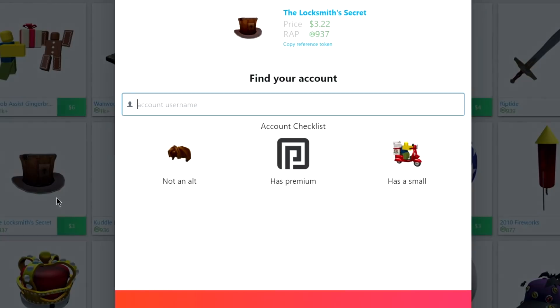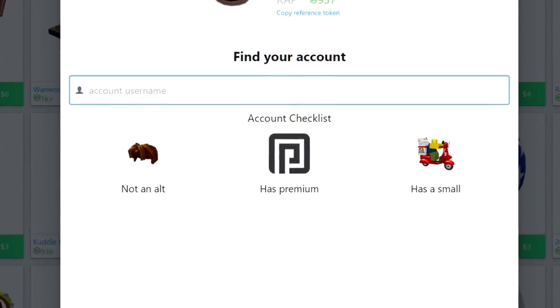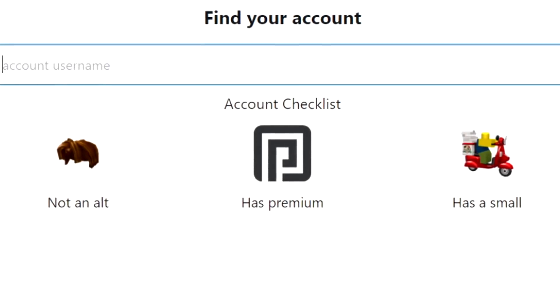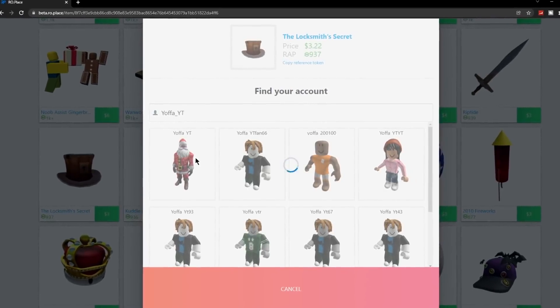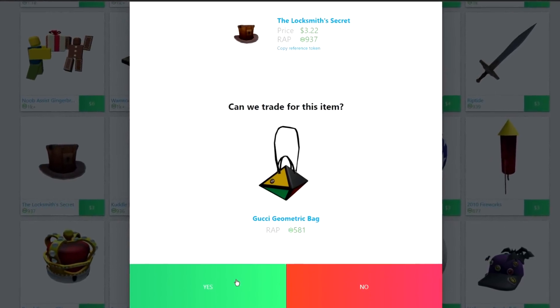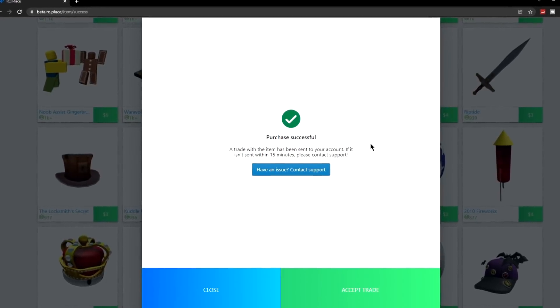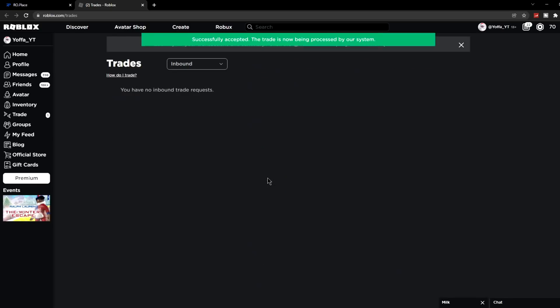Firstly, you have to make sure that your Robux account meets these three requirements. Number one, your account must have premium. Number two, your account cannot be an alt account. And number three, your account must have an item that can be used to trade the limited. Once that is done, you select which limited you want, and then you search your Robux username. Then you simply accept the trade, put in your card information, and click buy. It will then tell you that the purchase is successful, and the last thing to do is accept the trade on the Roblox website.